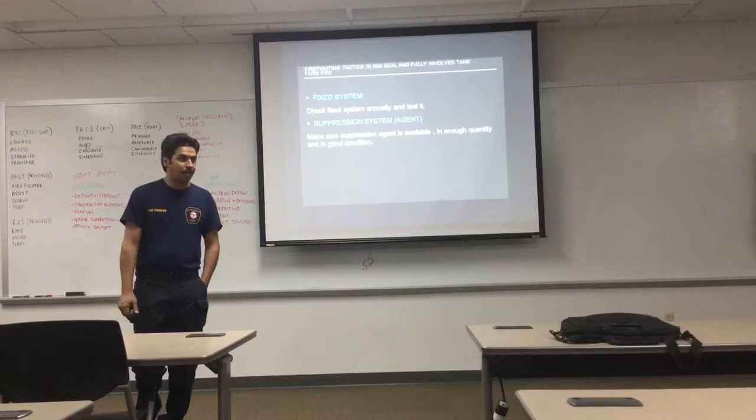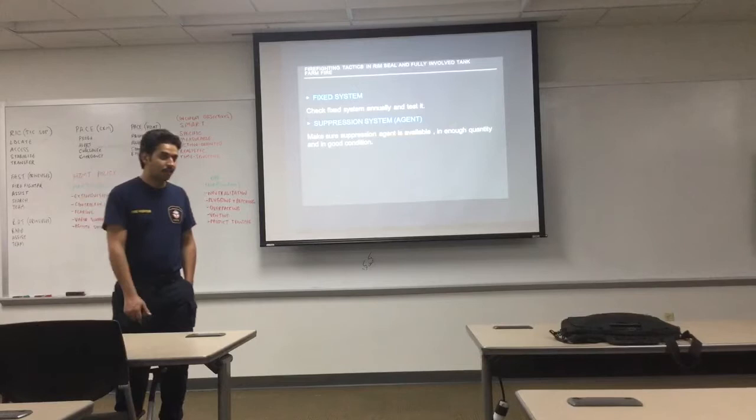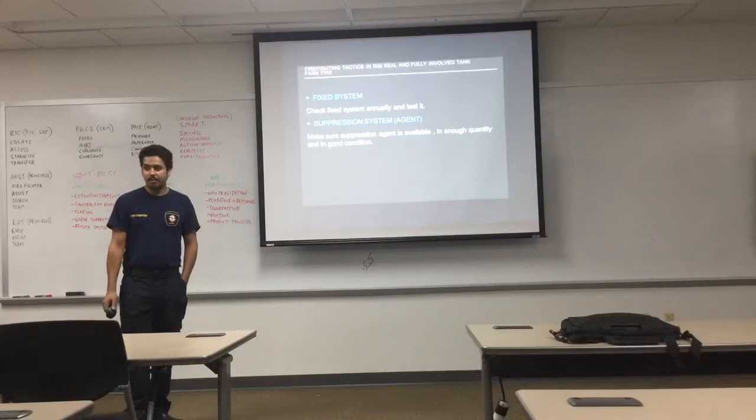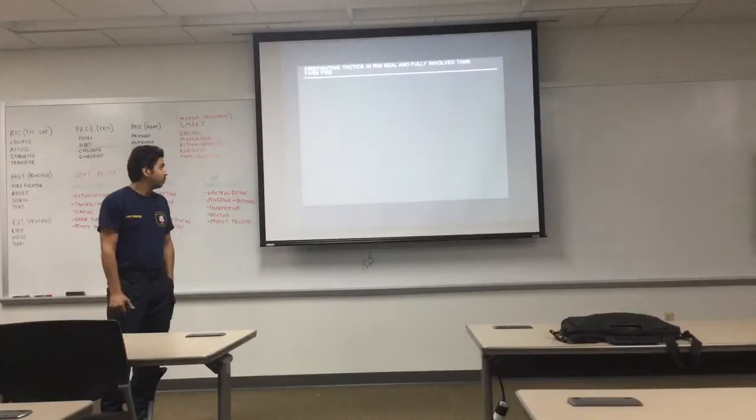Sometimes there is a leak of information from the operator working in the tank — we should have clear information about the contents and quantity of the tank. Fixed systems should be checked and tested annually to ensure they work properly when needed. Suppression agents must be available in sufficient quantity and good condition — resources like foam and water should be calculated based on the quantity of liquid in the tank to ensure enough agent is available when a fire occurs.